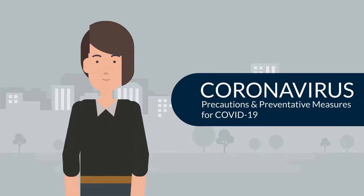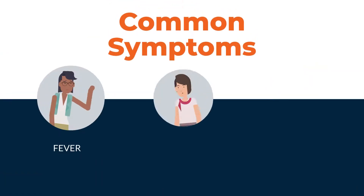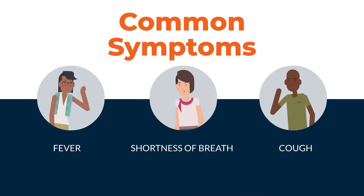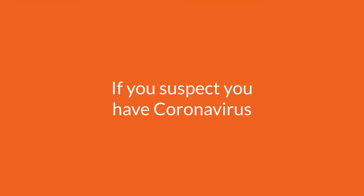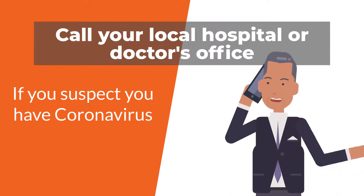This video will cover some of the precautions and preventative measures to take regarding the coronavirus, also known as COVID-19. Symptoms to look for include fever, shortness of breath, and coughing. If you suspect you have coronavirus, call your local hospital or doctor's office and explain your situation.